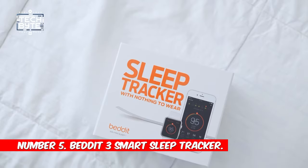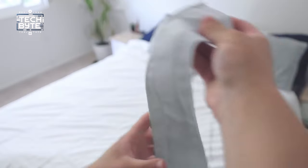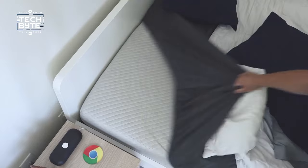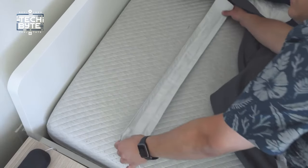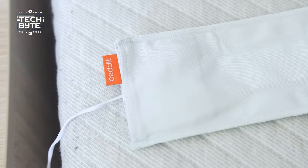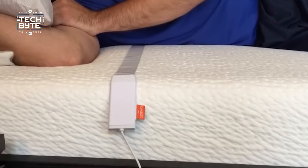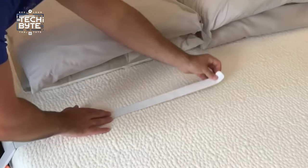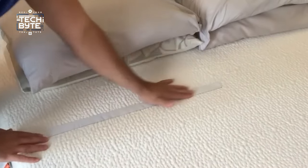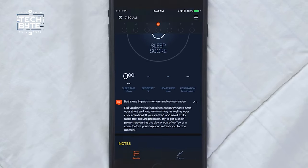Number 5: Withings Sleep Tracker. Discover the Withings Sleep Tracker, your sleep tracking superhero. This ultra-thin, soft sensor goes under your sheet, so no need for wearable gadgets. It's like a secret sleep agent that fits seamlessly on any bed, whether you're sleeping solo or with a partner. It does more than just basic tracking — it keeps an eye on your sleep, heart rate, breathing, and even catches snoring, giving you a complete picture of your night.